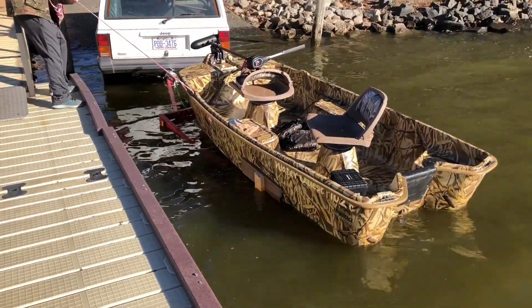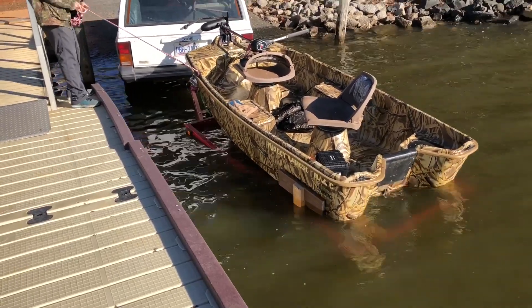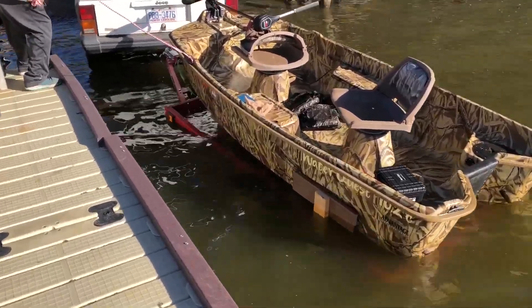Loading worked good too. It's pretty light and easy to move around, easy to load up.